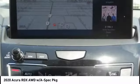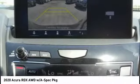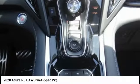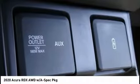Electronic stability control, alloy wheels, power lift gate, brake assist, traction control, remote keyless entry, fog lights, ventilated front seats, four-wheel disc brakes, speed control.